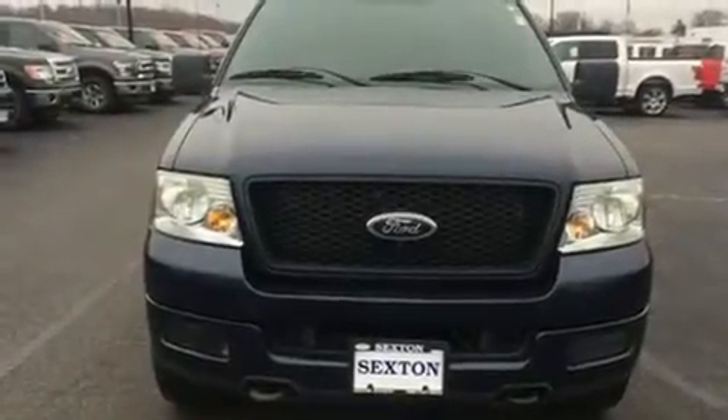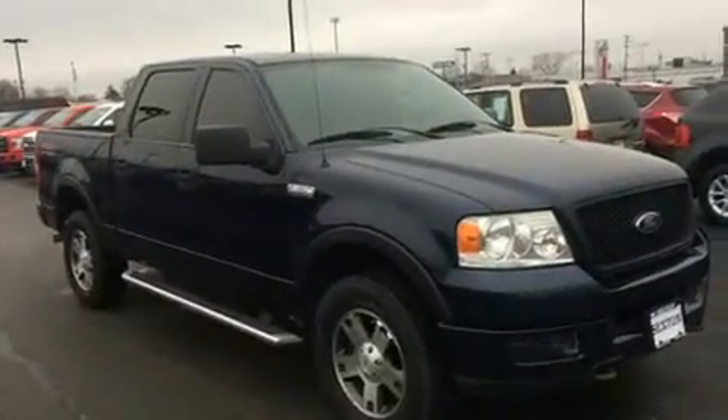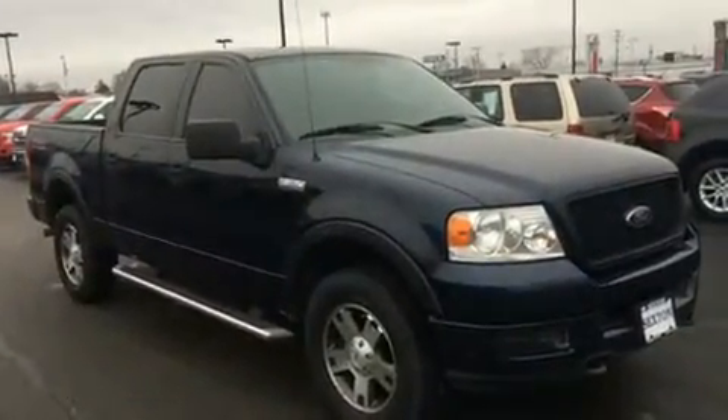Take command of the road in the 2005 Ford F-150 SuperCrew. It features an automatic transmission, four-wheel drive, and a powerful eight-cylinder engine.